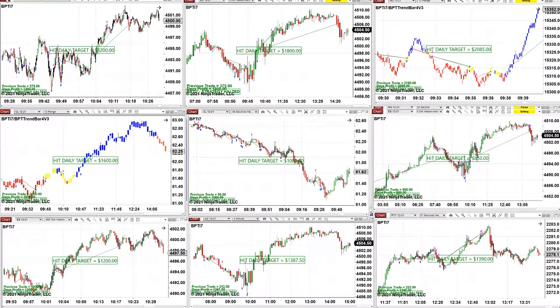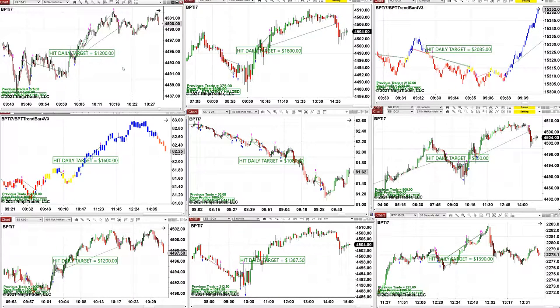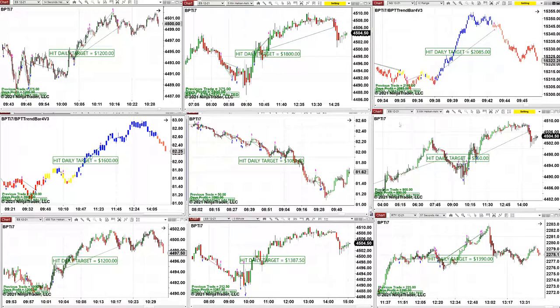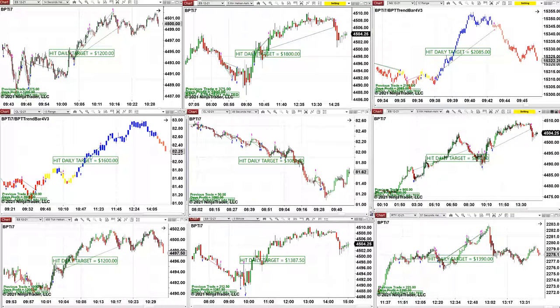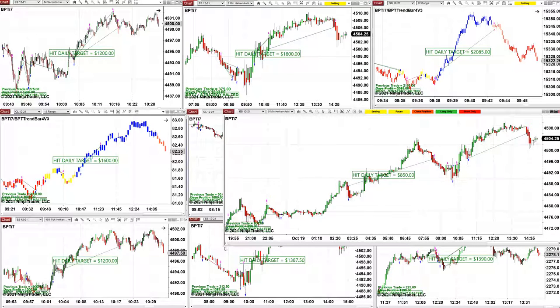We have the ES 14-second — another challenge on a smaller time frame — showing how it stays in the market. For swing traders, here's ES five-minute swing trading and Nasdaq swing trading. Here's CL swing trading. If you want to scalp, here's the scalping. A 49-second scalp on CL on the TI7 made 1000. You can swing trade ES — whatever you want to do. It's very consistent — you can be aggressive or conservative as you wish.